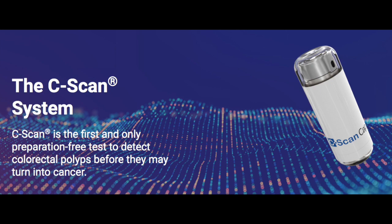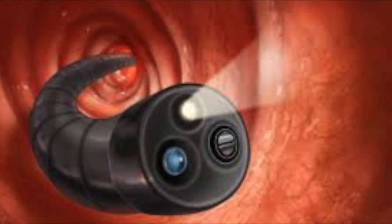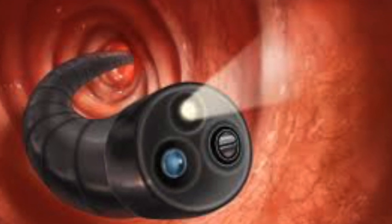Colon cancer is the third most commonly diagnosed cancer with more than 1.8 million new cases diagnosed each year, resulting in significant morbidity and mortality for patients. But if diagnosed early, many of these cases can be prevented or treated before they progress in severity.